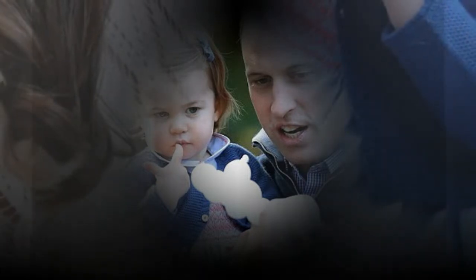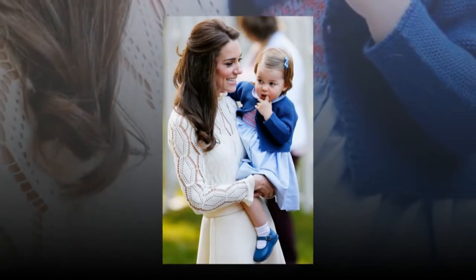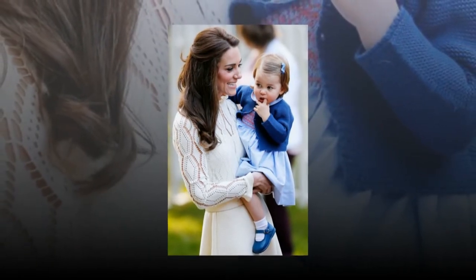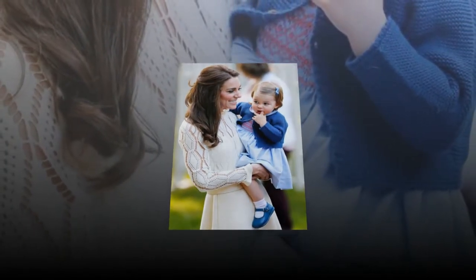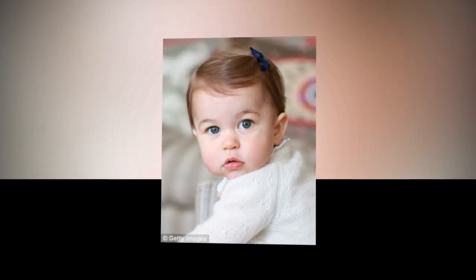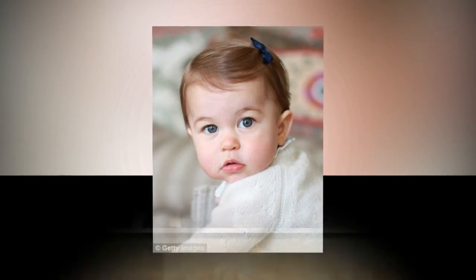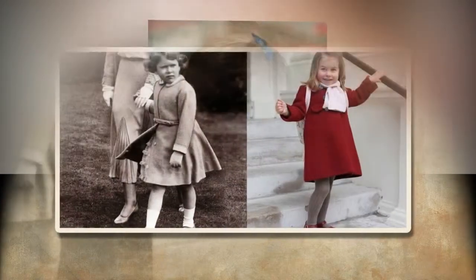Princess Charlotte's first day of school at Willcocks Nursery School in Kensington was set for Thursday. However, she missed it, as the family was believed to still be in Bucklebury at that time, where they had celebrated the new year with the Middletons. The Duke and Duchess of Cambridge were expected to escort Princess Charlotte on her first day of school. The school their daughter is attending encourages parents to accompany their kids for a stay and play session.